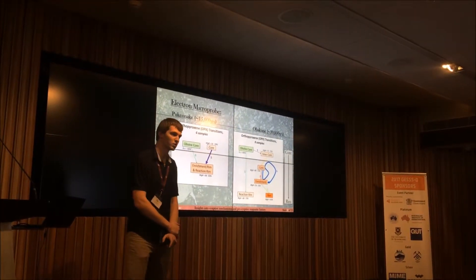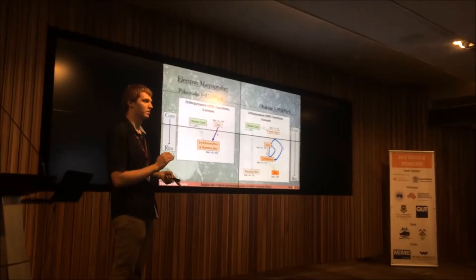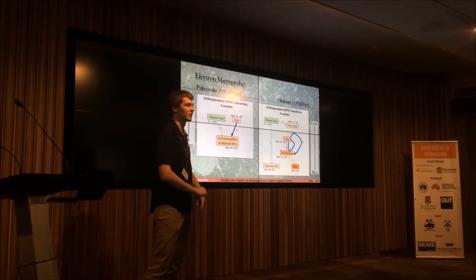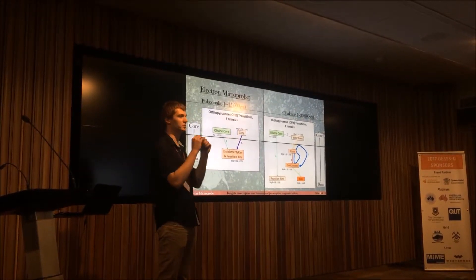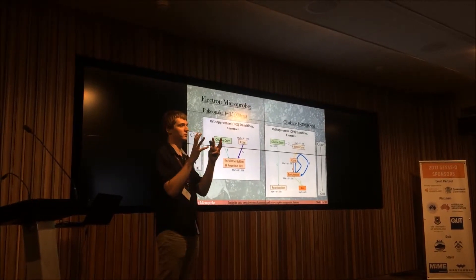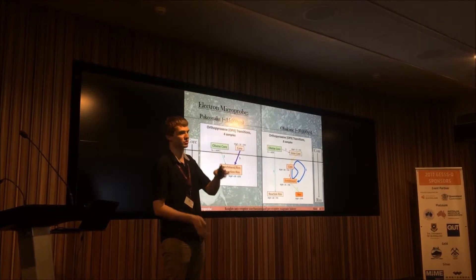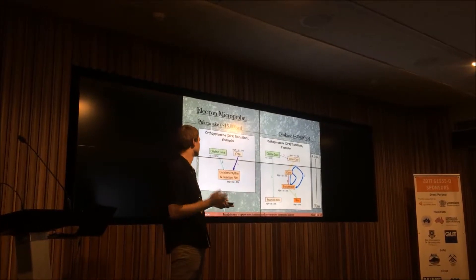Using the electron microprobe data, I created schematics to identify the number of compositional transitions occurring. Thicker and thinner lines with numbers indicate how many times those transitions were observed. For Pukanaki it is quite simple — straightforward phenocryst growth followed by the mafic injection producing an enrichment zone. For Ohakuni it is more complex, likely because eruption is more difficult there, so continued rejuvenation events keep modifying the system, and the crystals essentially record each of these different events.